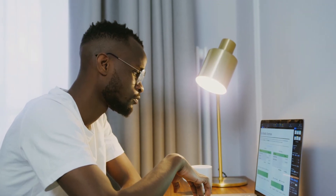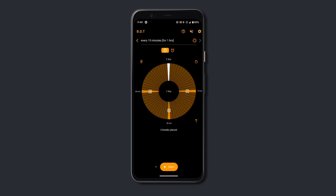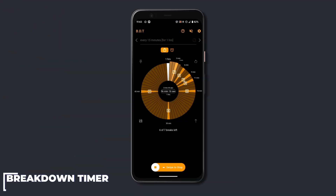We all sometimes get too caught up with work and forget to take rests in between sessions. With the app Breakdown Timer, you won't forget to do that anymore. Just add your break time on the wheel and the app will remind you to take breaks when that time comes. Plus, one of the best things about this app is that if you have multiple breaks set at once, it will beep according to the number of breaks, which is super useful.